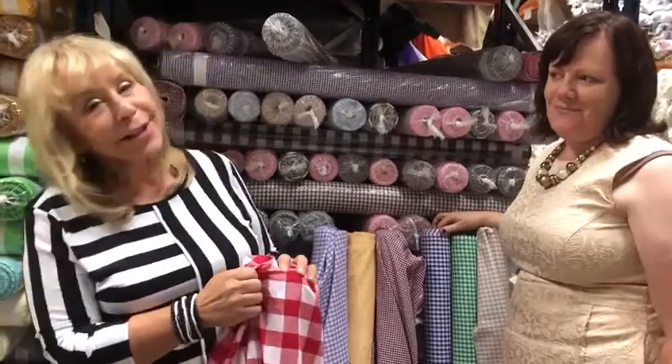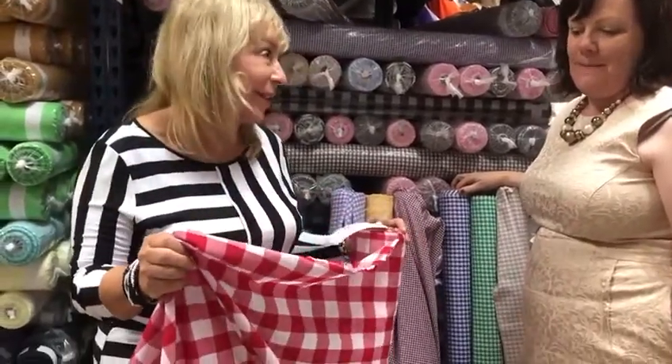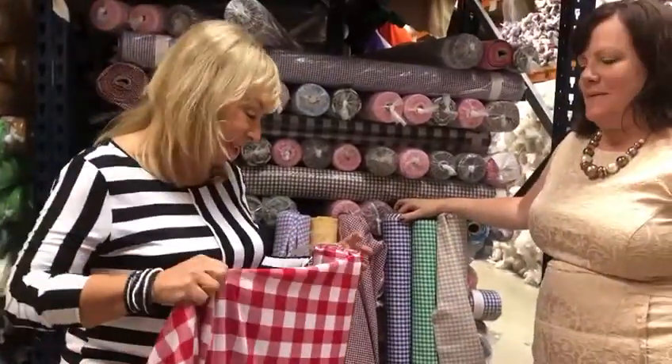Hi everyone, Natalie again from Fabric Land in Ringwood. We're going to show you an old classic today — gingham. Because gingham is British, and gingham does everything, from picnics and so much more.